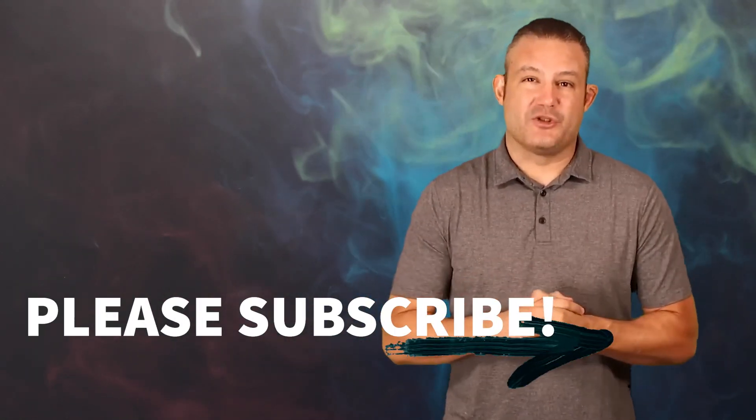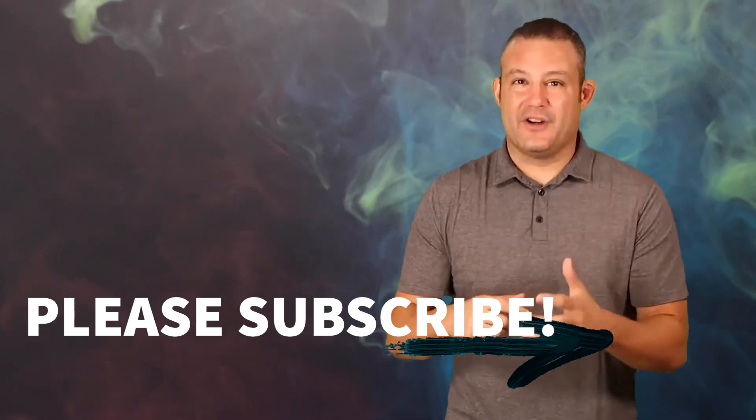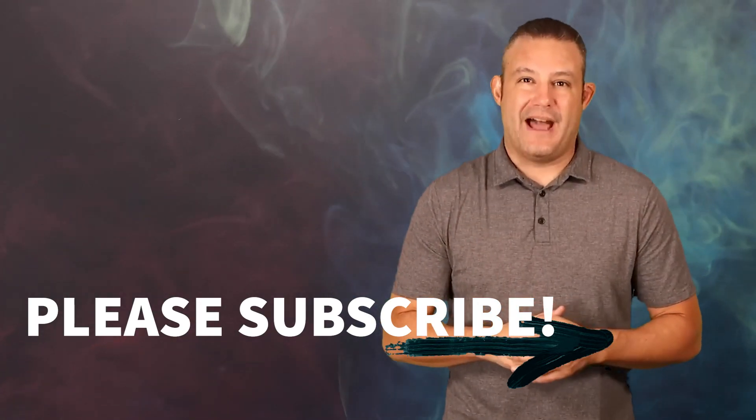Scott Groves Mortgage Mysteries — do me a favor: hit the like button, leave a comment, or subscribe to the channel if you're finding this information valuable.